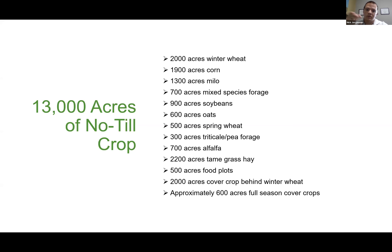A lot of our rotation is generally focused around winter wheat — everything kind of keys off the winter wheat acres in a given year. We generally follow winter wheat with a cover crop, then cover crop with corn, sometimes milo, things like that, and everything else falls in the mix after that.